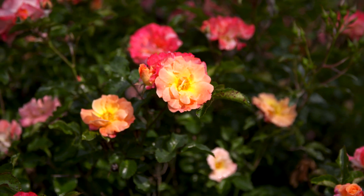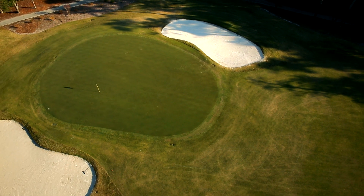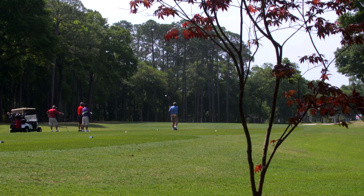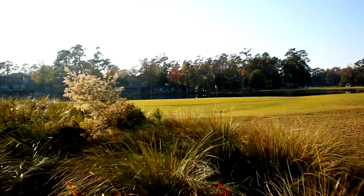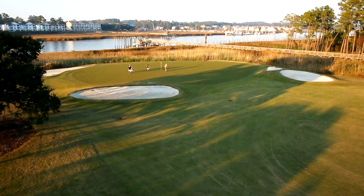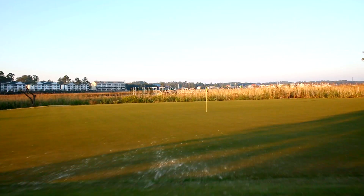As one of the most awarded courses in all of South Carolina, Tidewater Golf Club continues to distinguish itself as a premier course to play on the Grand Strand. Come spend a day at Tidewater and see why you'll be back sooner than later. Tidewater Golf Club — a cut above, only in Myrtle Beach.